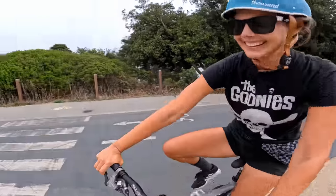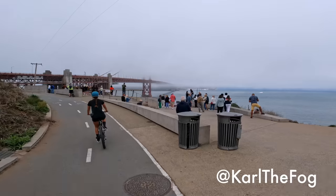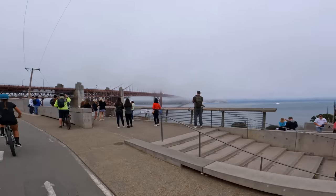We made it! As you can see, the famous San Francisco fog — Carl — is showing his real face today, so we can't quite see the top of the Golden Gate, but that's okay.